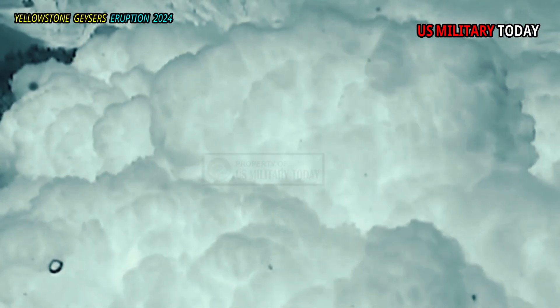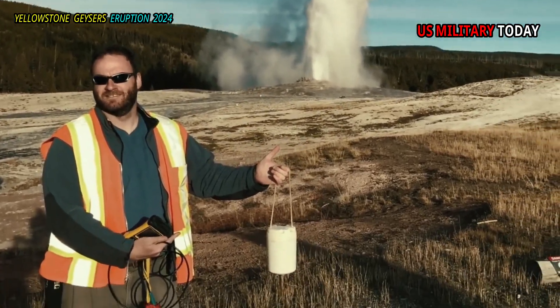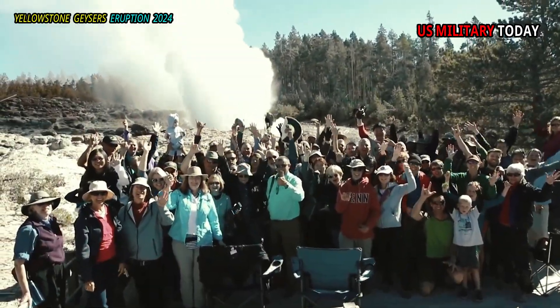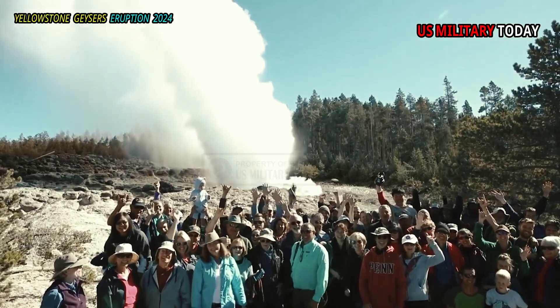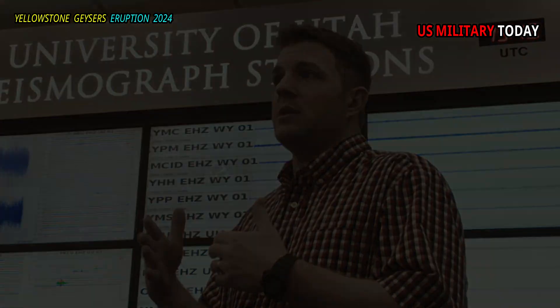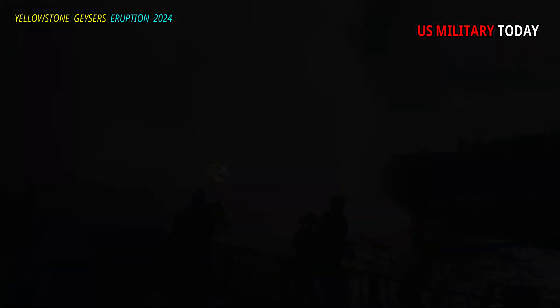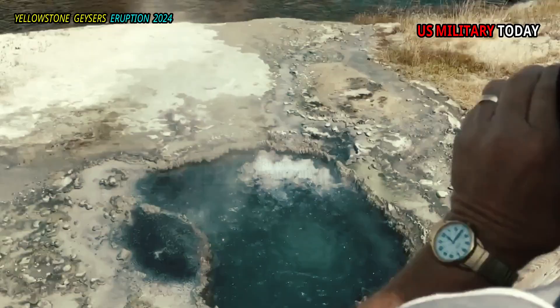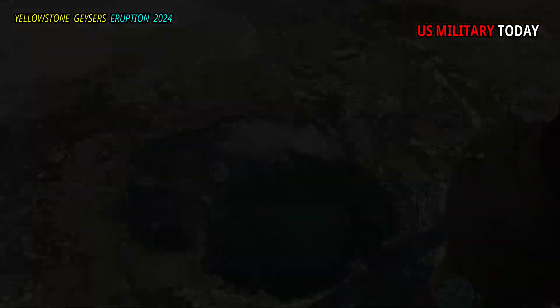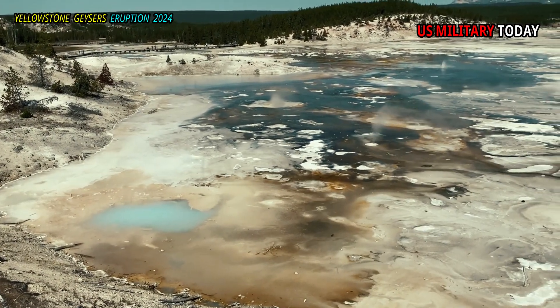To explore the reasons for Steamboat Geyser's variability, the team collected records related to 109 eruptions since it became active again in 2018. The records include weather and river flow data, seismometer readings and ground deformation, as well as observations by geyser enthusiasts. The researchers also looked at previous active and inactive periods of Steamboat and nine other Yellowstone geysers, as well as land surface thermal emissions data from the Norris Geyser basin.